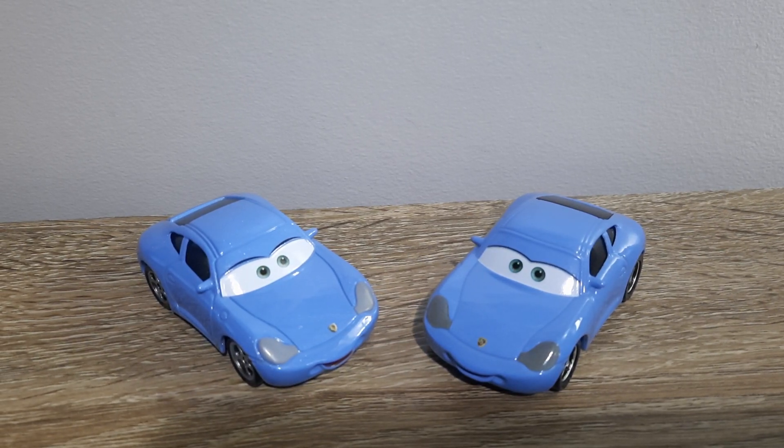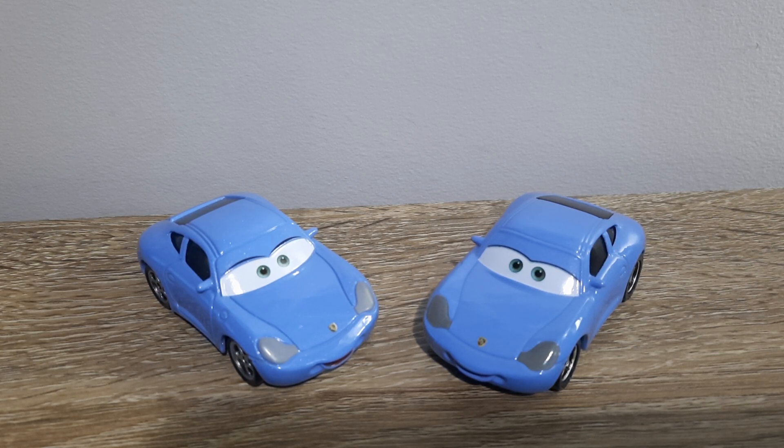Hello YouTube, welcome to yet another video on the channel. Today, for the newest episode of Country Comparisons, we will be comparing the Chinese and Thailand produced variants of Sally from the first Cars movie. So let's get right into it.